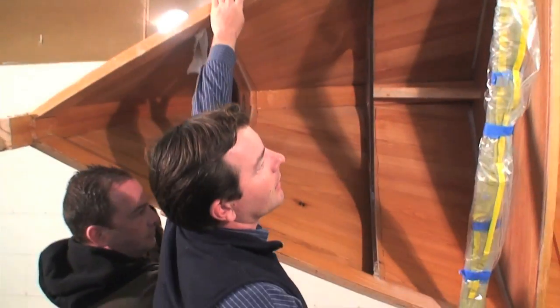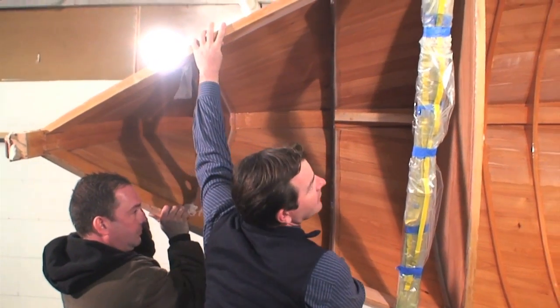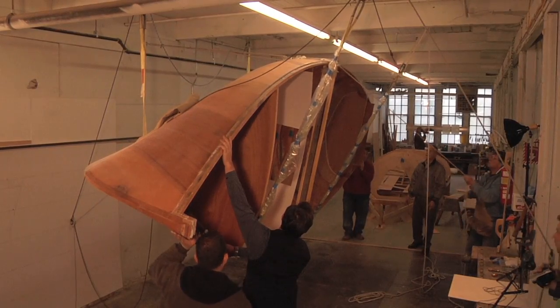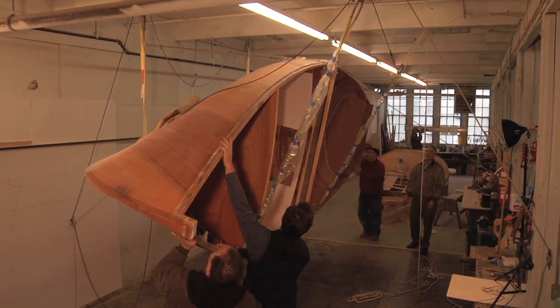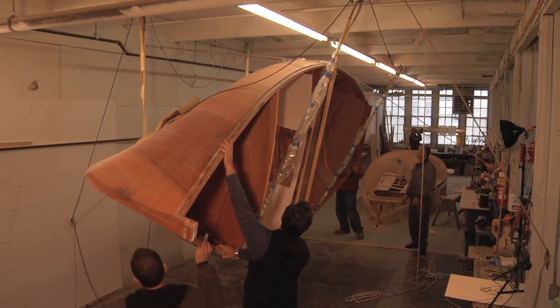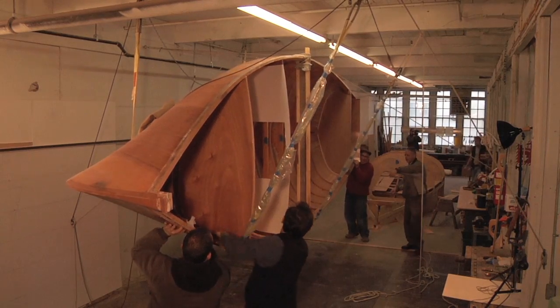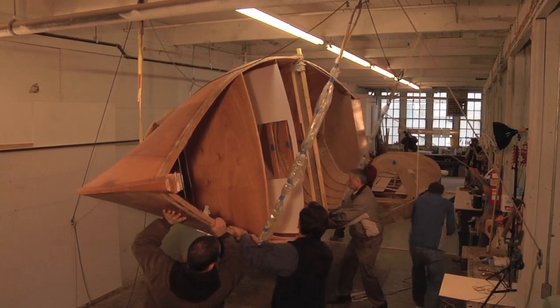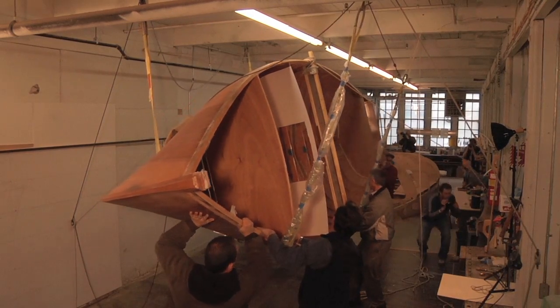Under Shea's direction, the Herreschoff 20 makes full usage of time-honored wooden boat building methods and techniques, but also marries in newer and more dramatically advanced materials and methods of wooden boat building, all contributing to a stronger and yet lighter hull than any previous building techniques and materials would have ever allowed.